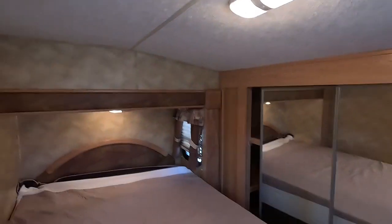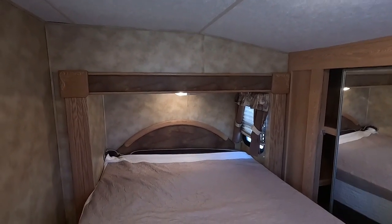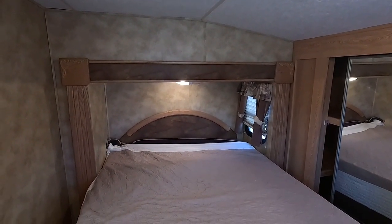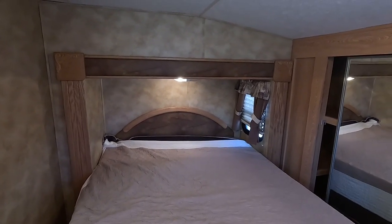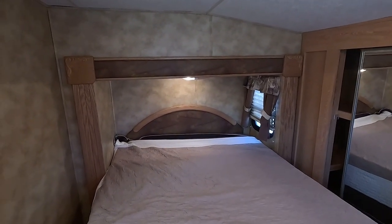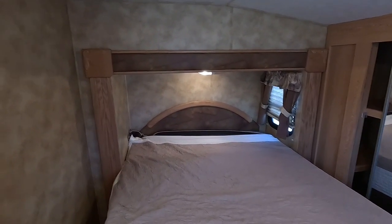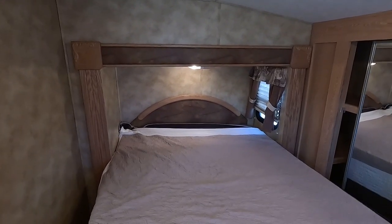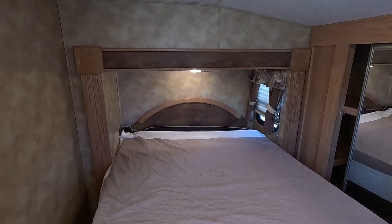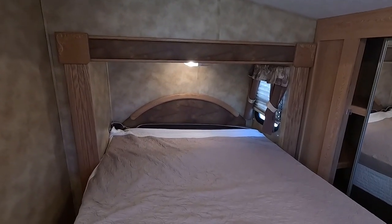It has a dip-down profile — more of a mid-profile design — so it's easier to tow with four-wheel trucks without needing a six-wheel dually. The old rule of thumb is: if it has three axles, you need six wheels to tow it. I always towed with a dually — always better to have too much than not enough — but this is kind of the rare exception.